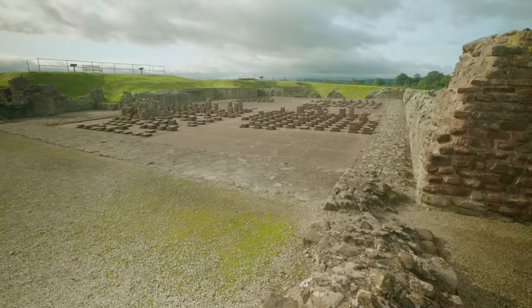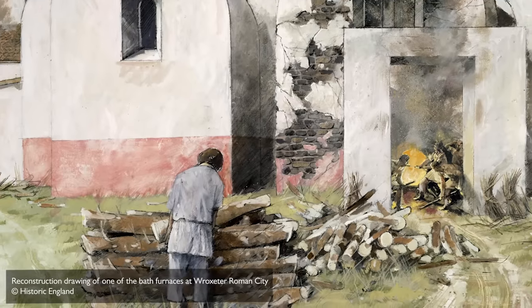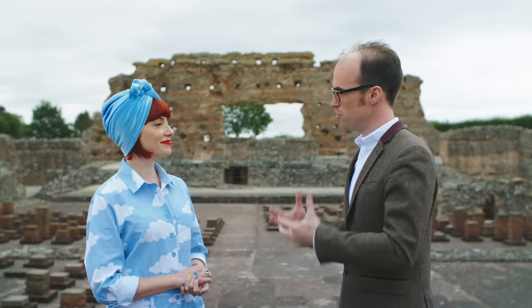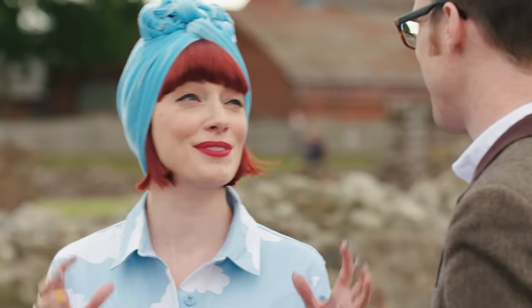We're standing in Wroxeter's famous public bath house. 1,800 years ago you'd be able to smell the fires burning in the furnaces that heated the baths, hear the chattering of the bathers, and perhaps the cries of vendors selling their wares in the marketplace next door. Bathing was an essential part of Roman life — every Roman citizen, rich or poor, man, woman, or child would expect to bathe daily. You'd start in the coldest room, the frigidarium, then move to the tepidarium, before finally going to the caldarium — the hottest room — where you'd get a hot bath. Once you'd had enough of the heat, you'd probably take a cold plunge to refresh yourself.